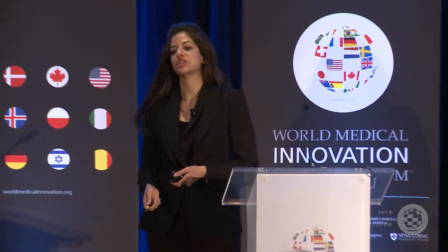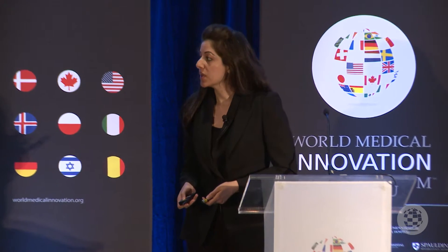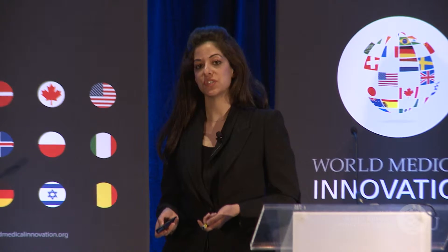Hi everybody. First, I'd like to thank the World Medical Innovation Forum for inviting me to speak here today. I'm really excited to be here. What I'm going to be speaking about today is using high-resolution optical imaging for the early detection and diagnosis of cancer, and particularly lung cancer.